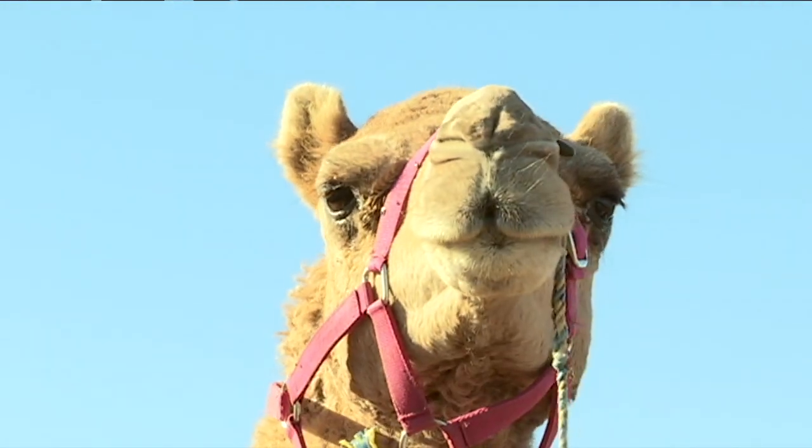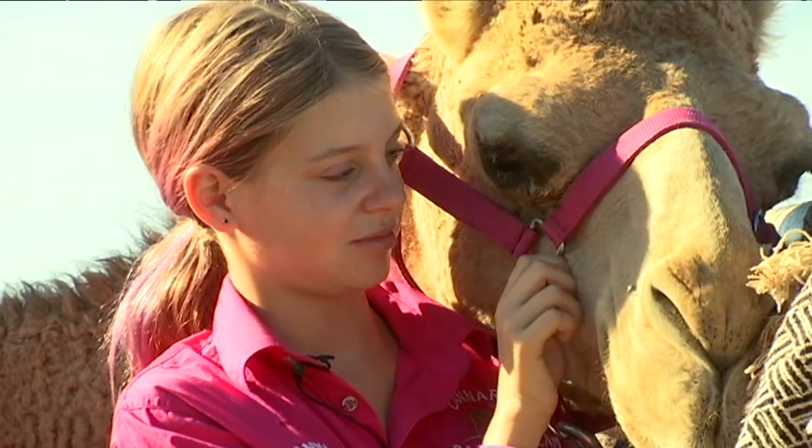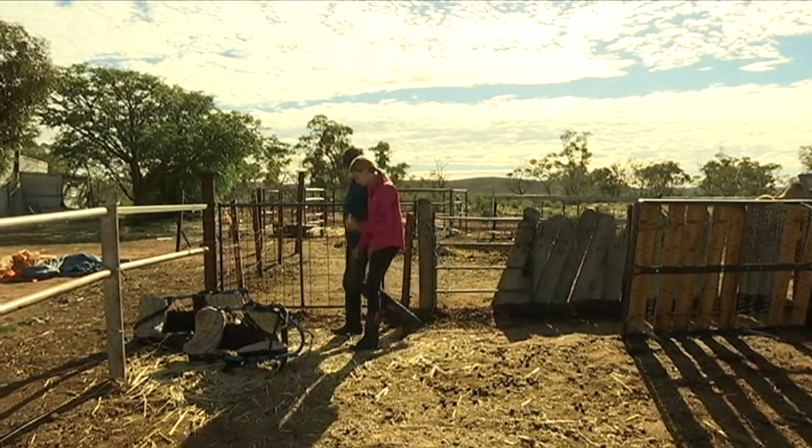I actually have three camels: Bella, Sugar and Spencer. Sugar is the fastest so I'll most likely ride with her. For now though, there's lots of basic training to do before these guys are ready for a real race.